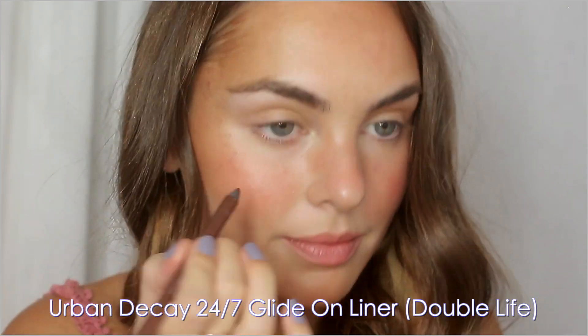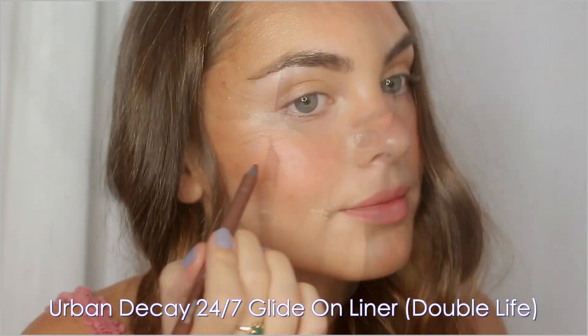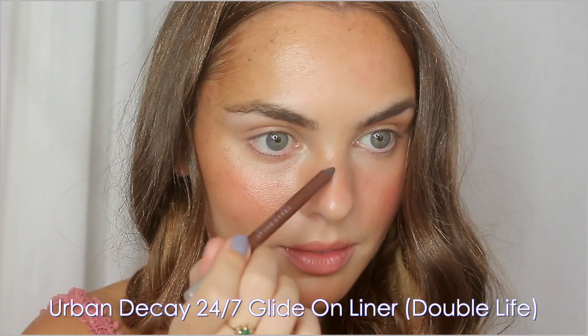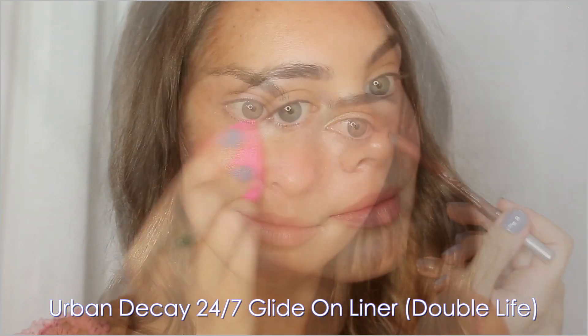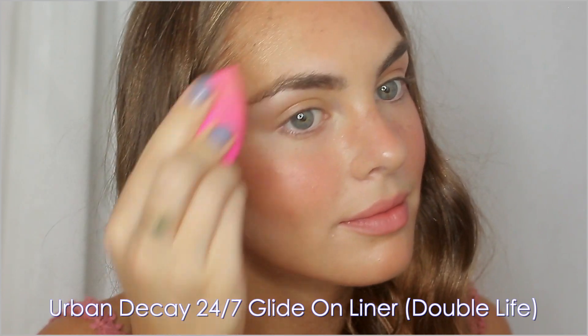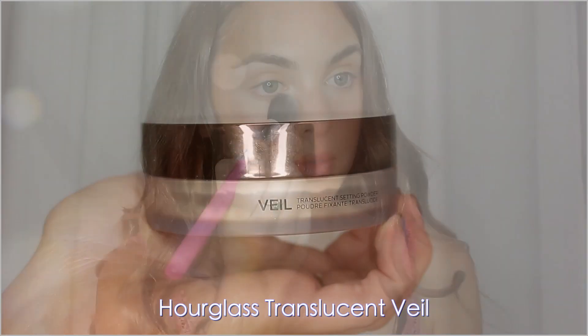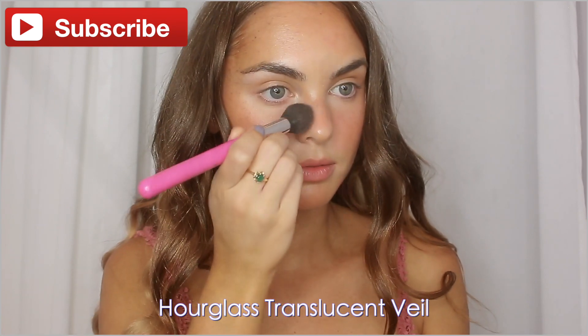I do faux freckles a lot in my everyday makeup routine and I've tried out a bunch of different products, but basically any brow or liner works. This time I'm using a bronze Urban Decay liner, and the key to making these look realistic is to pat it into the other liquid products before you've set with powder — this will slightly subdue that dot. My favorite powder for quite some time is a translucent setting veil by Hourglass. It's very natural looking and it mattifies while still letting some glow shine through.